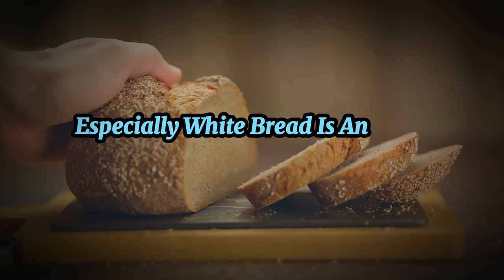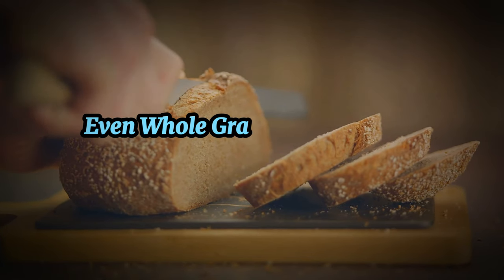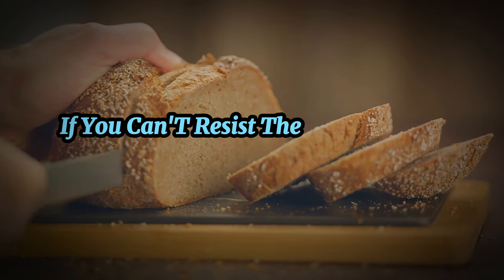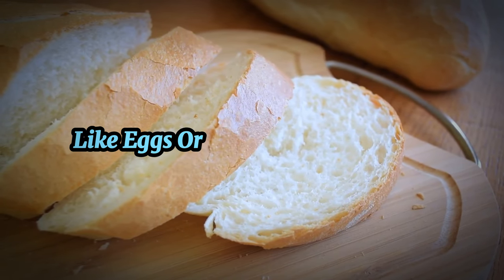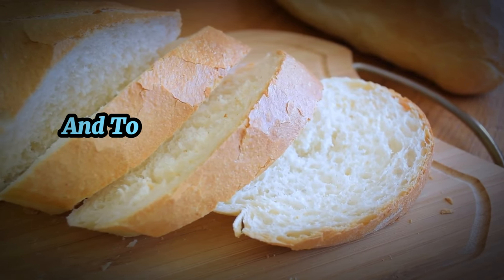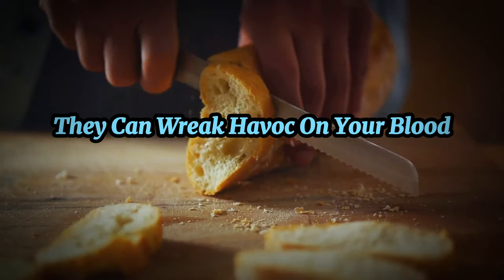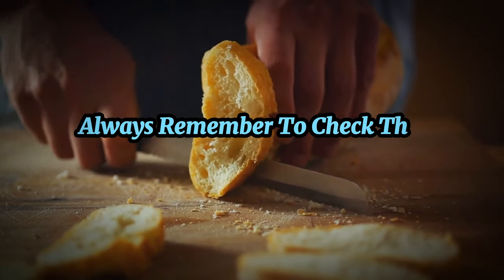Let's talk about toast. Bread — especially white bread — is another high-carb food that can cause your blood sugar to spike. Even whole grain bread can be problematic if you eat too much of it. If you can't resist toast in the morning, opt for a slice of low-carb bread and pair it with a protein like eggs or avocado. In summary, while oatmeal, fruit juices, and toast might seem like healthy breakfast choices, they can wreak havoc on your blood sugar levels if you're managing diabetes.